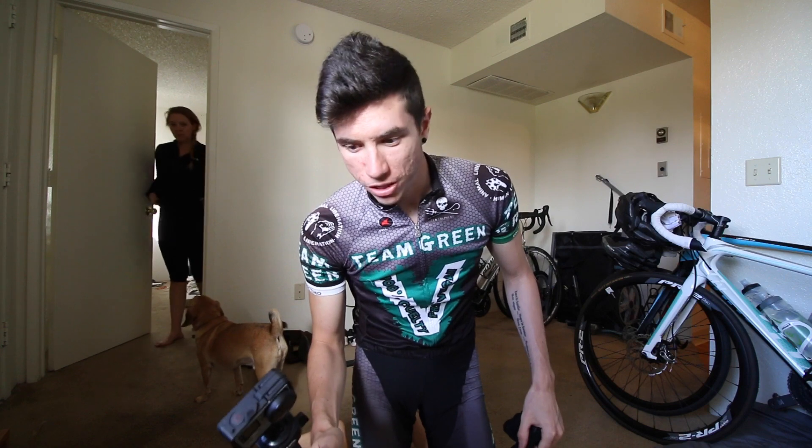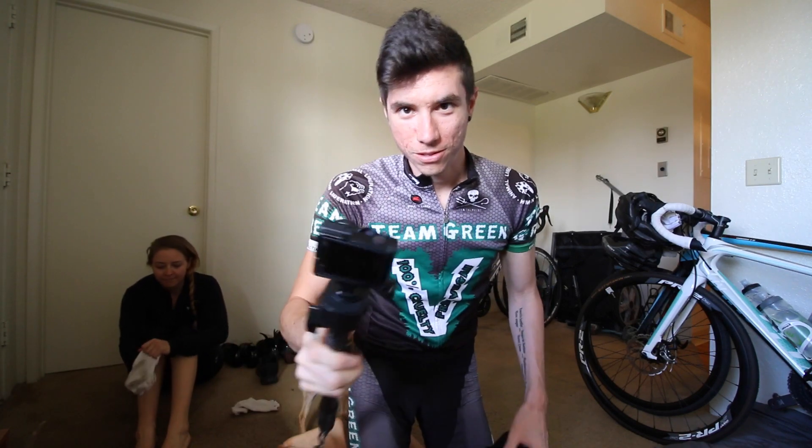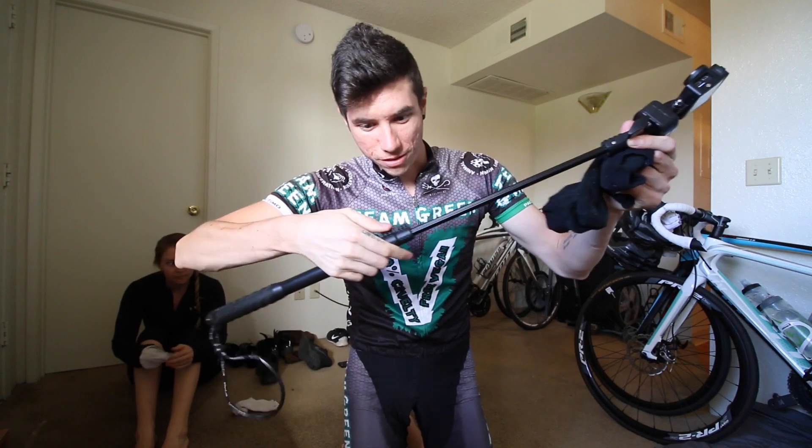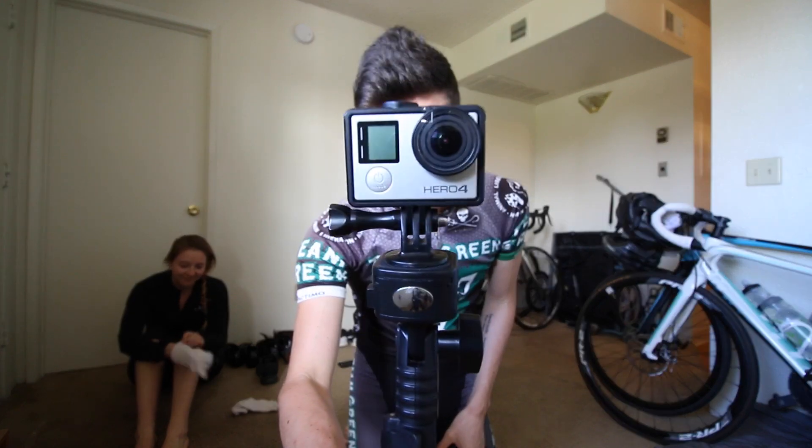If you're wondering how I get the mobile shots, like when we're on the bike and stuff — quick pod selfie extreme. It's got the telescoping handle, which is awesome. And it's a GoPro Hero 4 Silver.